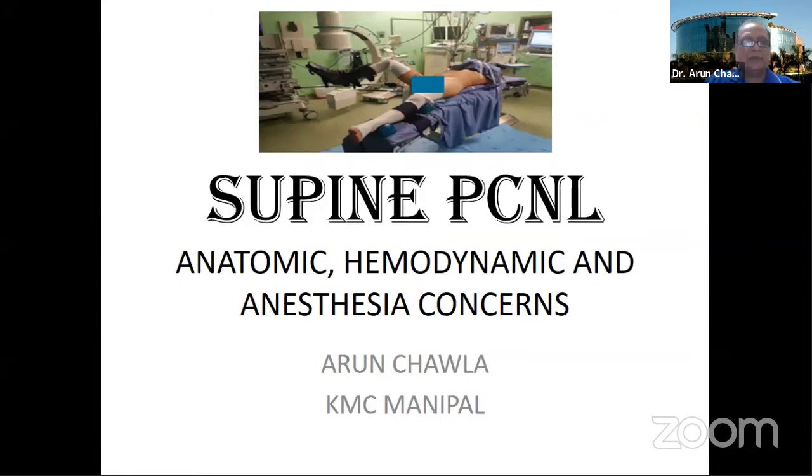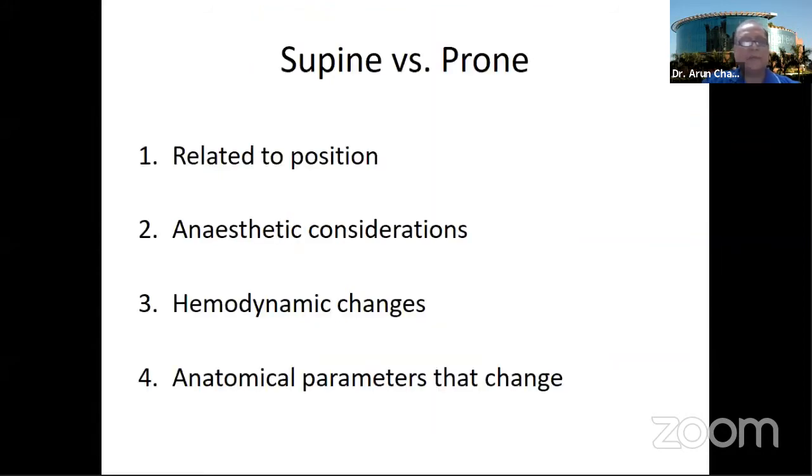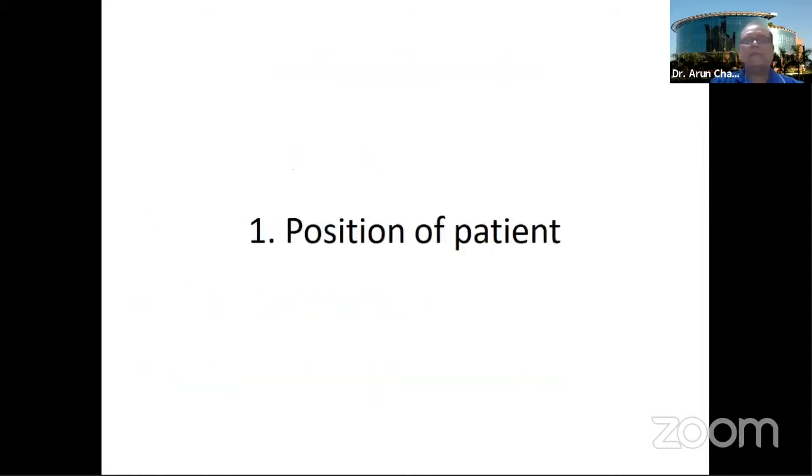In today's presentation, I will be talking about the issues related to position, the concerns related to anesthesia, the different hemodynamic changes that take place with changing of position, and various anatomical parameters that may change in different positions, whether supine or prone.